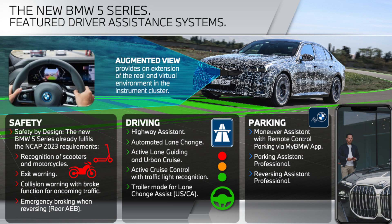On safety, we fulfill NCAP 2023 requirements from the start of production. The recognition of scooters and motorcycles has been enhanced — if a motorcycle drives beside you, the system can recognize it. We also have an enhanced exit warning, collision warning with braking for oncoming traffic you might not see, and emergency braking when reversing. These features will also be rolled out to other BMW derivatives over-the-air, but start with the 5 Series this summer.